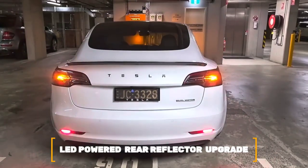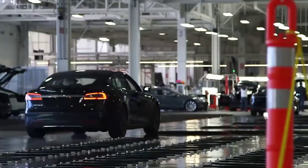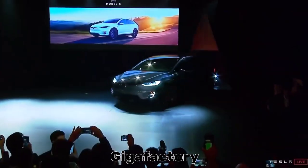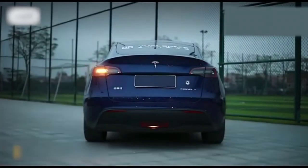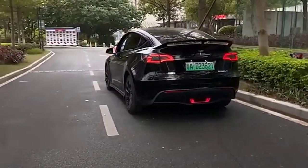Number 1: LED Powered Rear Reflector Upgrade. There are hundreds of thousands of Model Y cars on the road, and all of them have the standard OEM rear bumper reflectors installed at the Gigafactory. With the LED rear reflector upgrade, you can make your Tesla Model Y stand out from the rest by replacing the OEM reflectors with a brighter plug-and-play LED version.